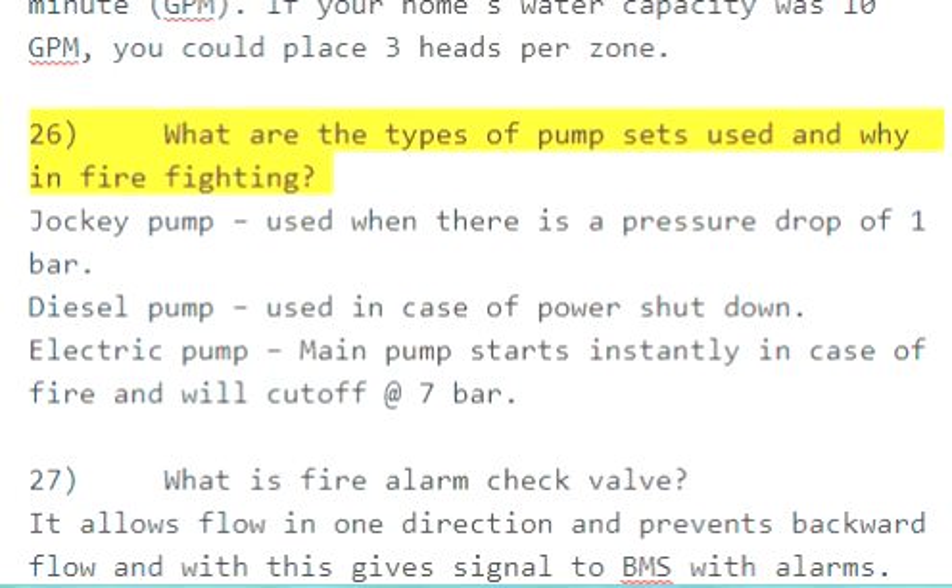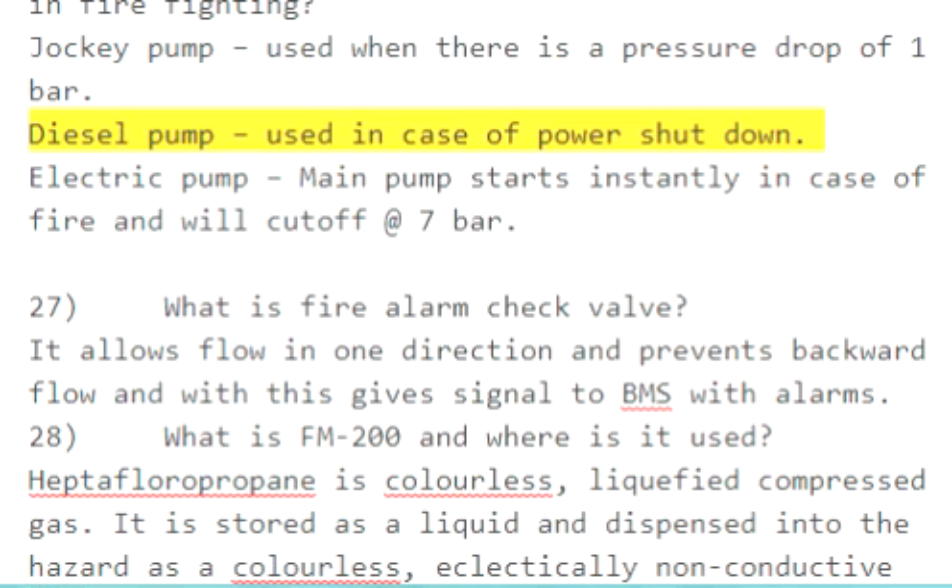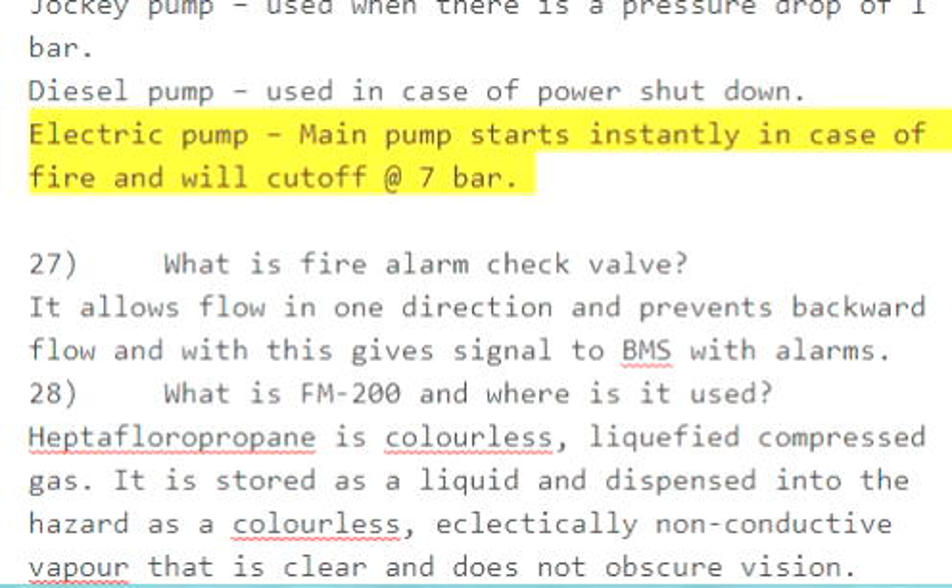Question 26: What are the types of pump sets used in firefighting? Jockey pump — used when there is a pressure drop of one bar. Diesel pump — used in case of power shutdown. Electric pump — the main pump starts instantly in case of fire and will cut off at seven bars.